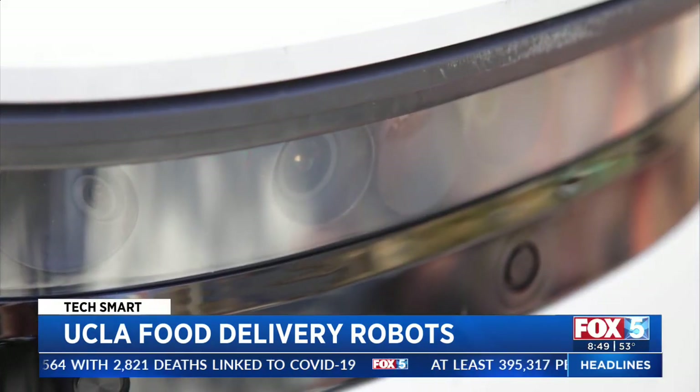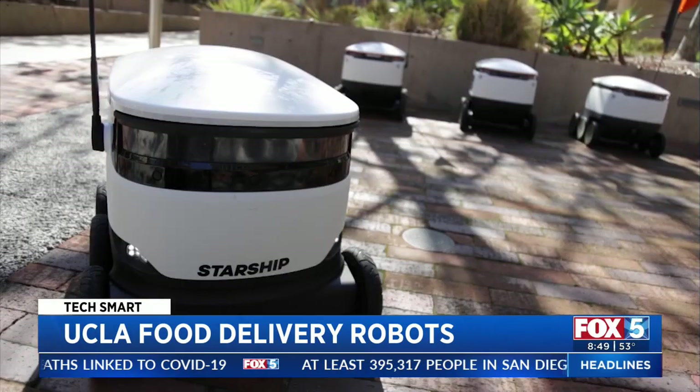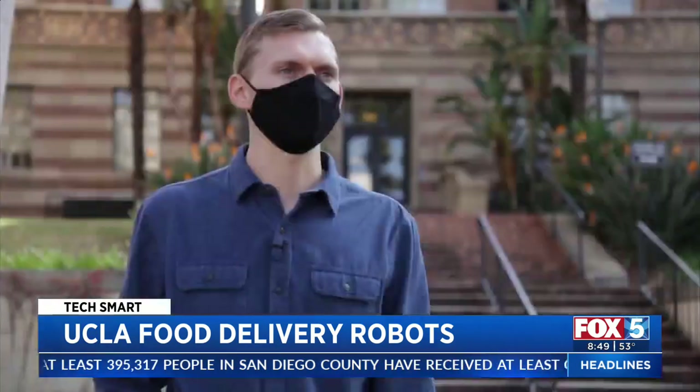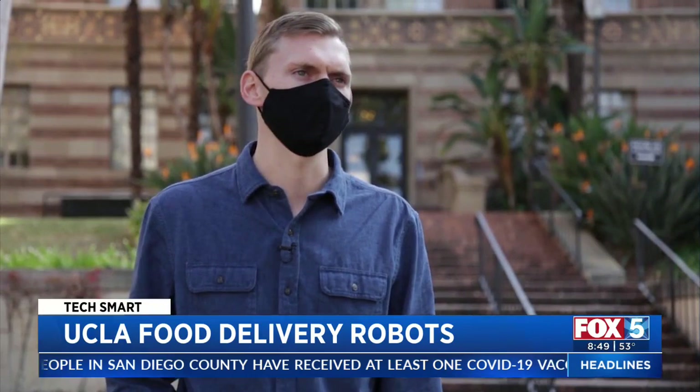The robots have 10 cameras on them and multiple different sensors — ultrasonic sensors, GPS, and rotational sensors — so they can determine exactly where they are within the nearest inch.